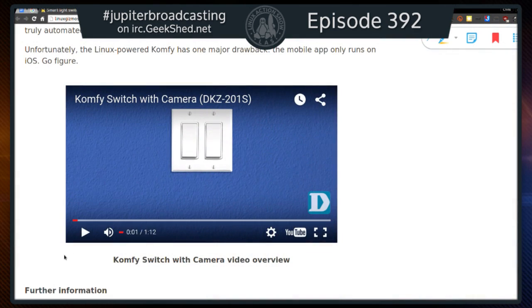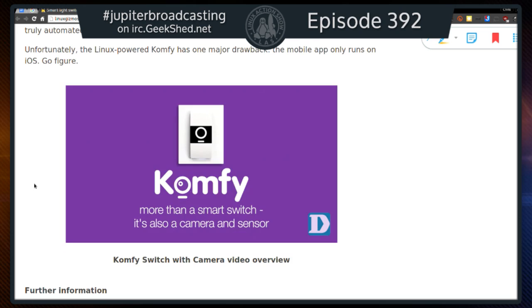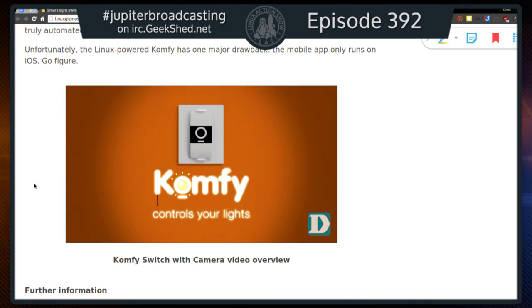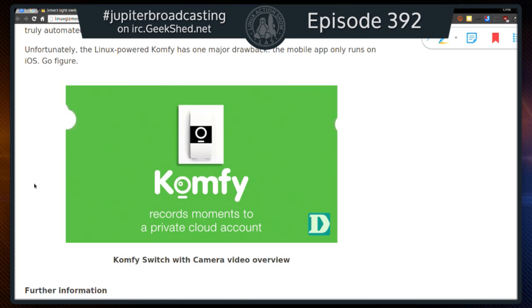Does it make you feel better that it has a hip YouTube video with a hip soundtrack? The promo says: Comfy — more than a smart switch, it's also a camera with a smart sensor. Keep it on your favorite faces and spaces in full HD. Control your lights. Detects sound and motion. Records moments to a private cloud account.